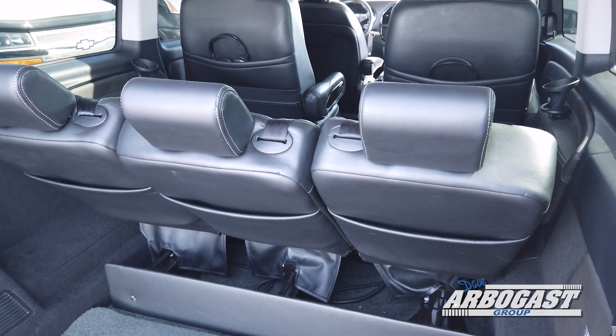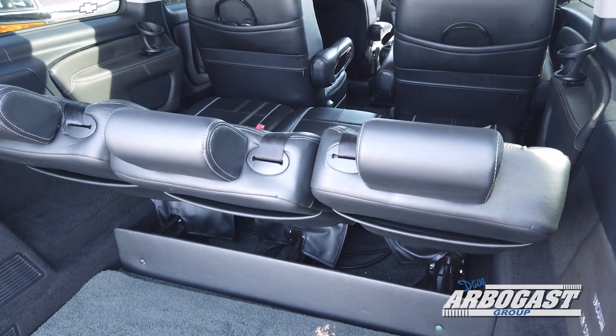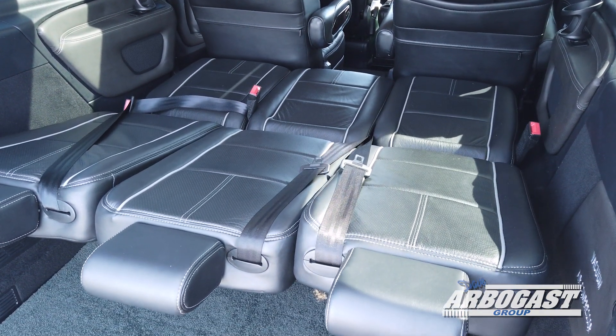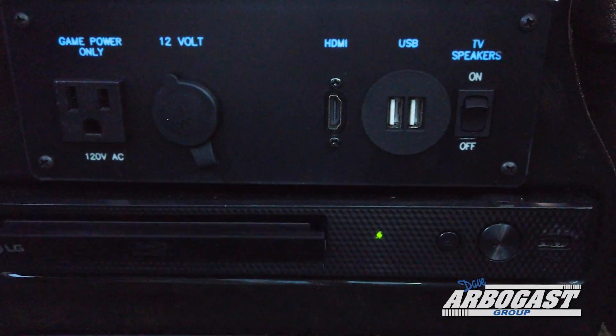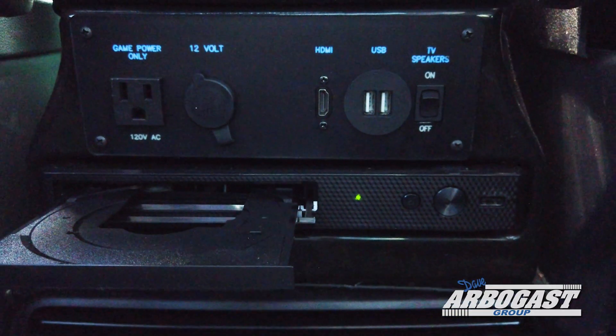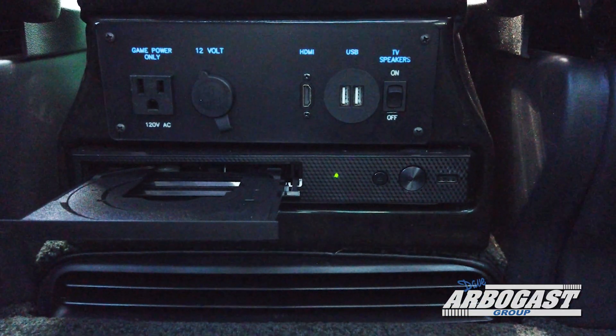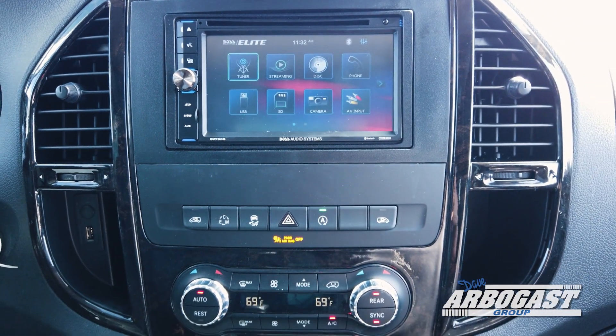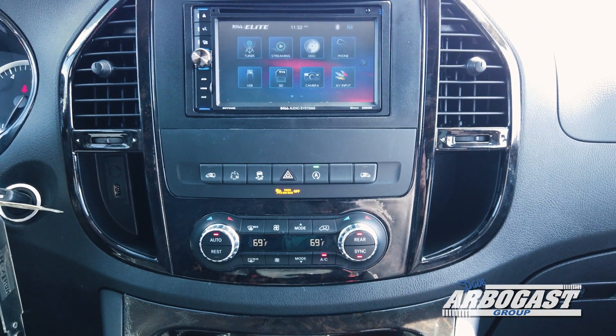It's also got a sofa bed in the back that has three individually adjustable bucket seats that are power adjustable. You've got Vista Bay windows up top, a DVD and Blu-ray player included along with a game console hookup, a Boss aftermarket radio in the front dash, as well as mood lighting controls that are controlled from the front.